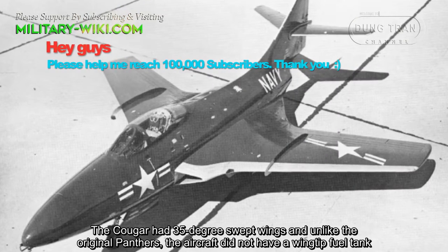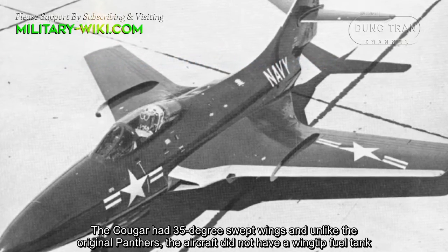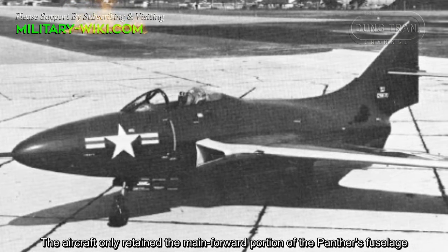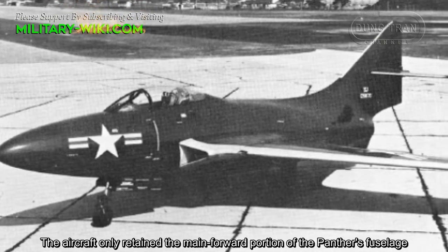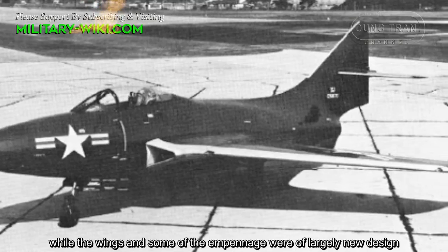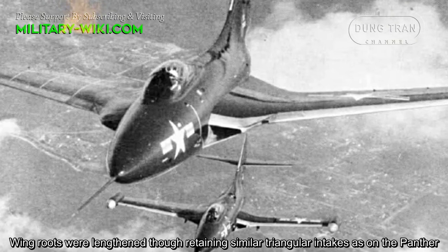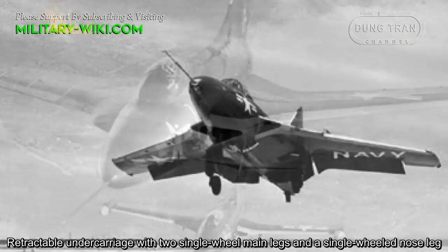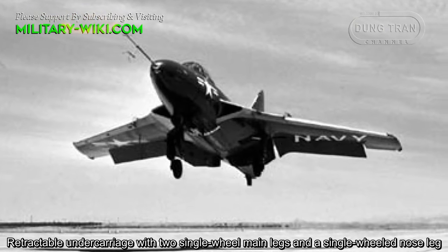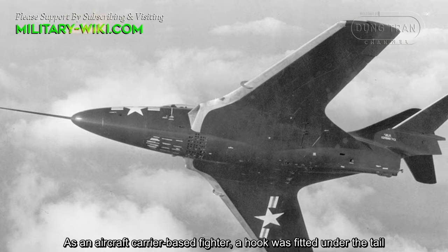The Cougar had 35-degree swept wings, and unlike the original Panther, the aircraft did not have wingtip fuel tanks. The aircraft only retained the main forward portion of the Panther's fuselage, while the wings and some of the empennage were of largely new design. Wing roots were lengthened, though retaining similar triangular intakes as on the Panther. Retractable undercarriage featured two single-wheel main legs and a single-wheel nose leg. As a carrier-based fighter, a hook was fitted under the tail.